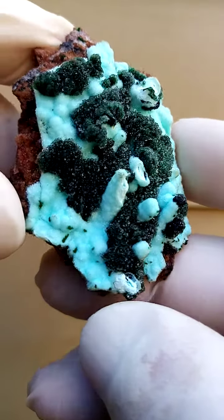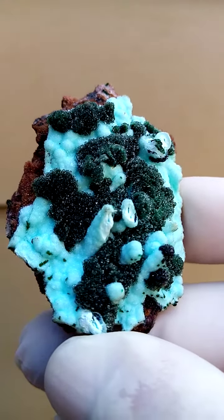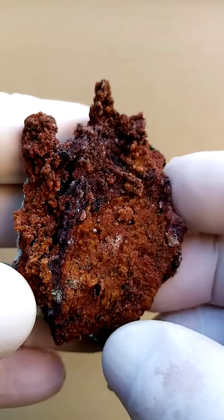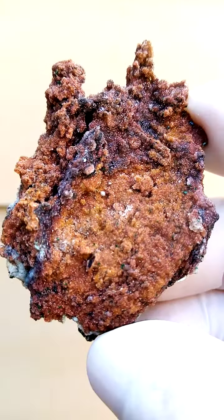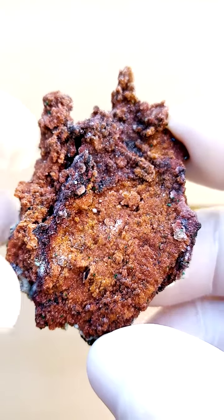A lovely piece all the way from the deposits of Tenke Fungurumu in the Katanga Copper Crescent in the Congo. The underlying matrix I'm not quite sure about, because it's totally coated with drusy quartz — this whole matrix over here. The orangey, blacky material you see here is all drusy quartz, a fine coating of drusy quartz.